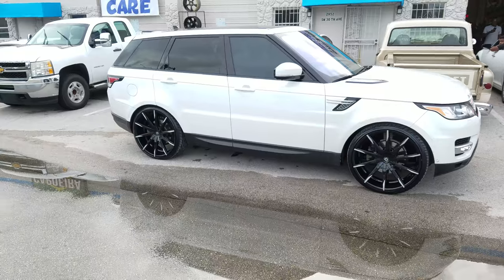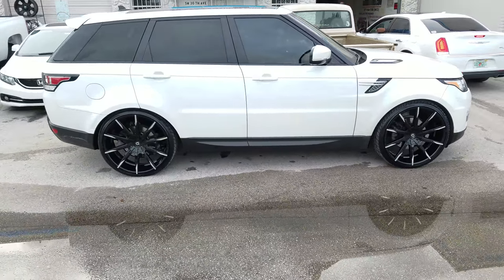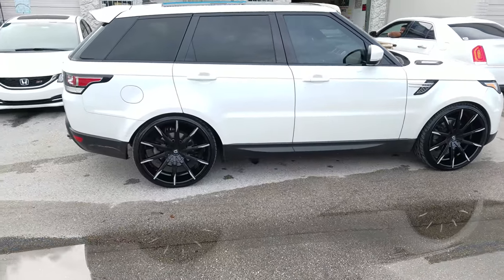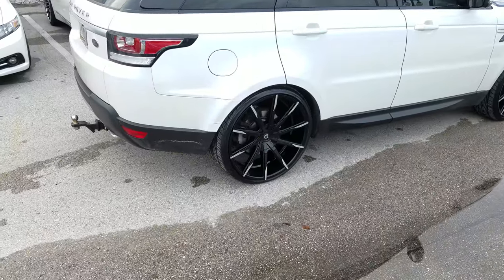On the regular version you can go to 275-35-24, but this is the Sport so we go to 275-30-24. Great looking wheel for this vehicle — really fits.